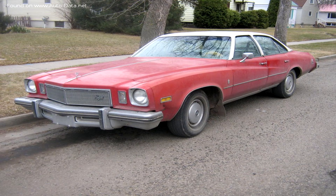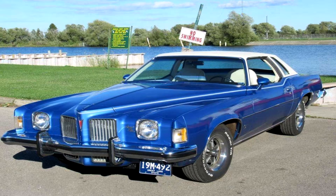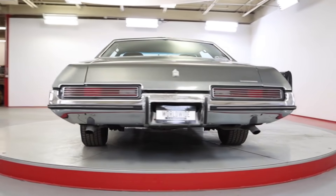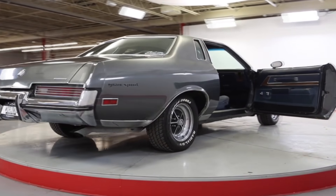The Regal name has been around since 1973, competing with the Grand Prix and the Cutlass Supreme, and was loved by many. While they had the option for a sedan and a wagon, the coupe would always sell the most, with over 200,000 units sold in 1978.